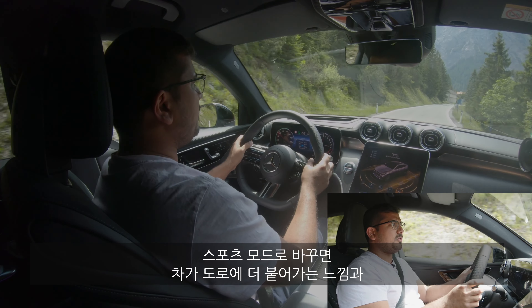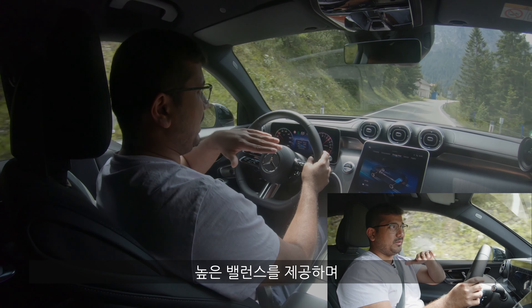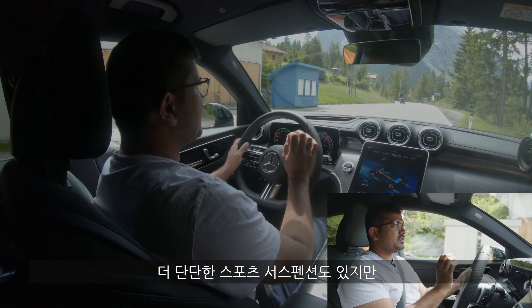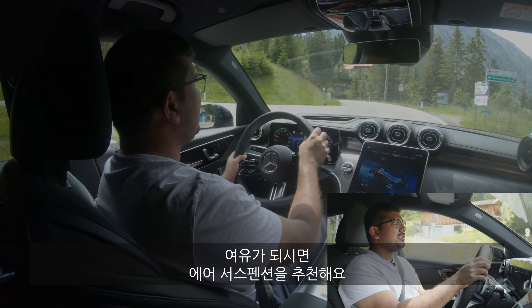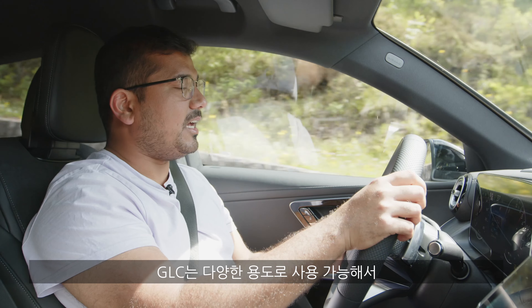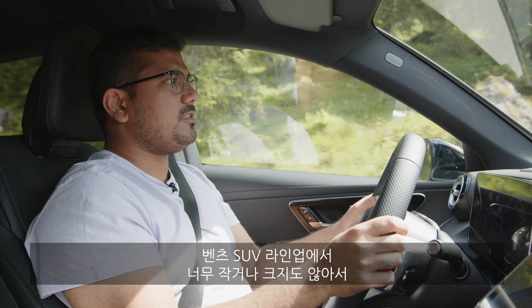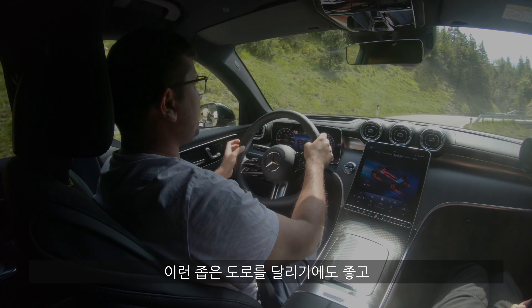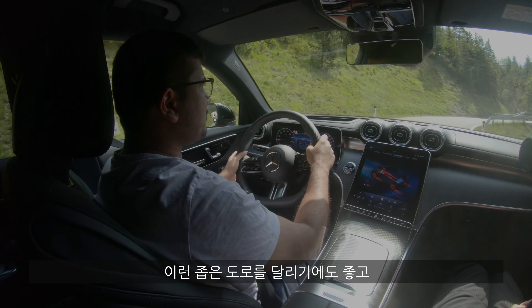The air suspension is definitely the pick — it gives a great combination of comfort and suppleness in standard mode, while in sport mode the chassis feels much more taut, planted, and balanced, with body roll well contained. Sport suspension is a bit on the stiffer side, so air suspension is the better choice if you can afford it. The car's dimensions are very manageable on narrow streets, and the 360-degree camera works really well for positioning the SUV with confidence at slow speeds.